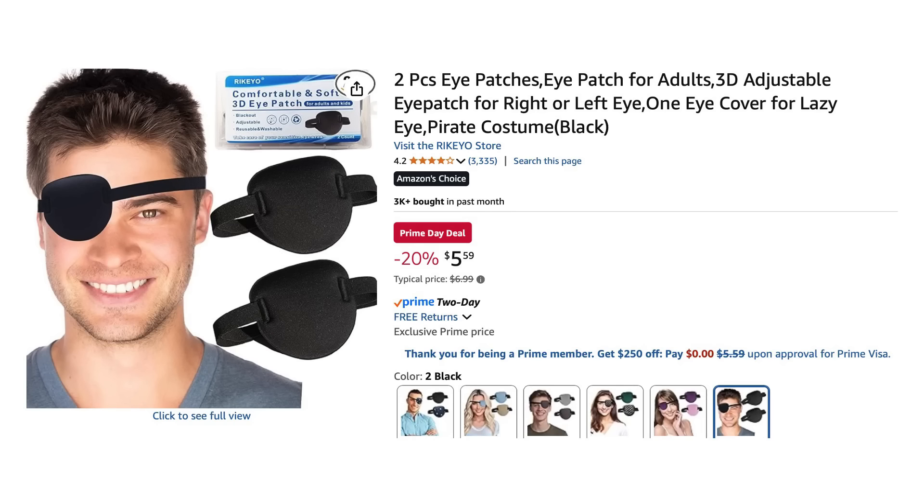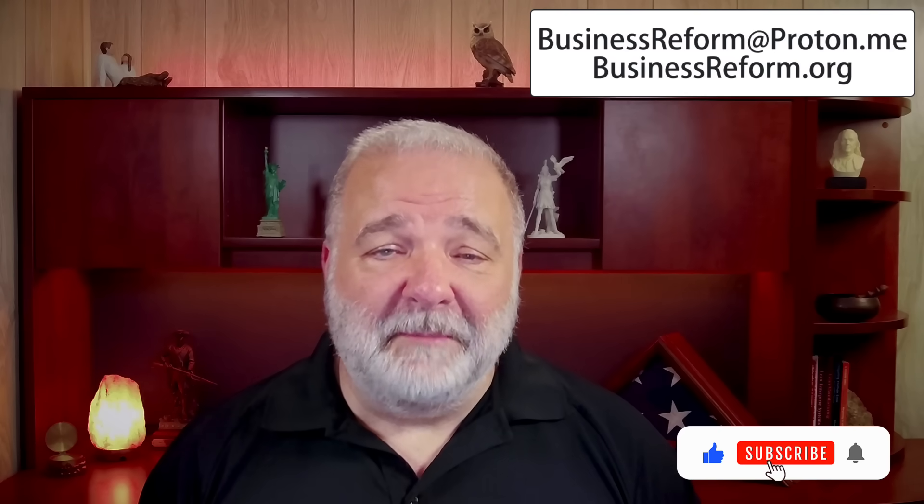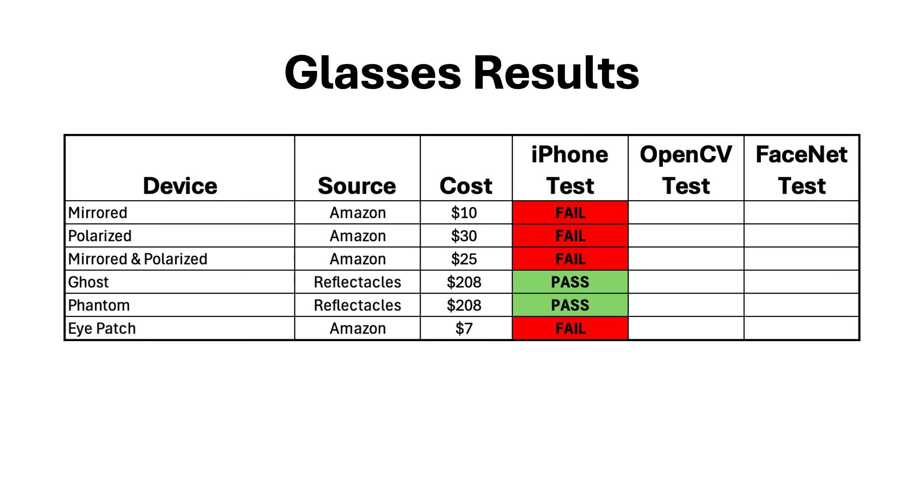A couple of viewers suggested I test an eye patch, so I purchased one from Amazon. Face ID on my iPhone worked just fine while wearing it. To summarize the first six tests, the only thing that worked against Face ID on my iPhone was both pairs of Reflecticals glasses.